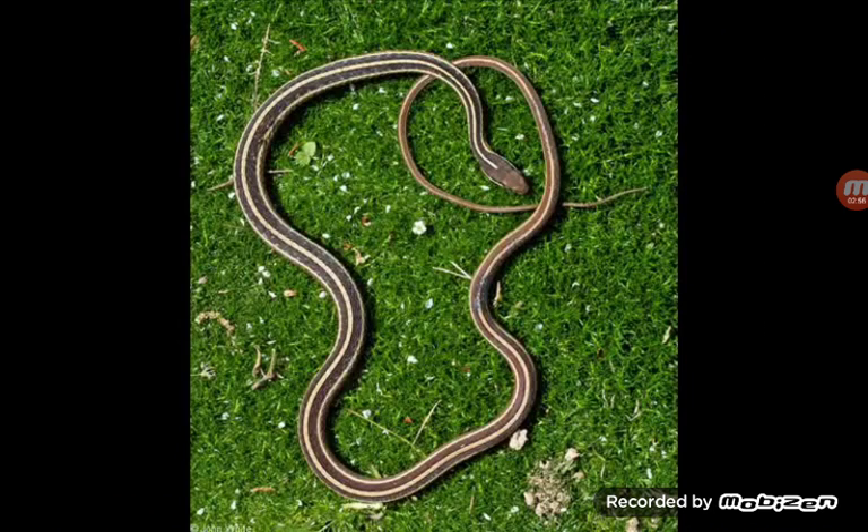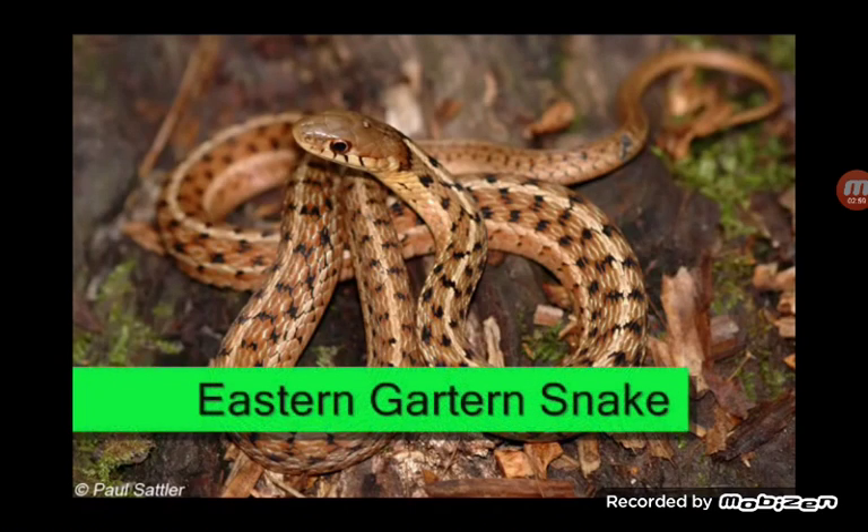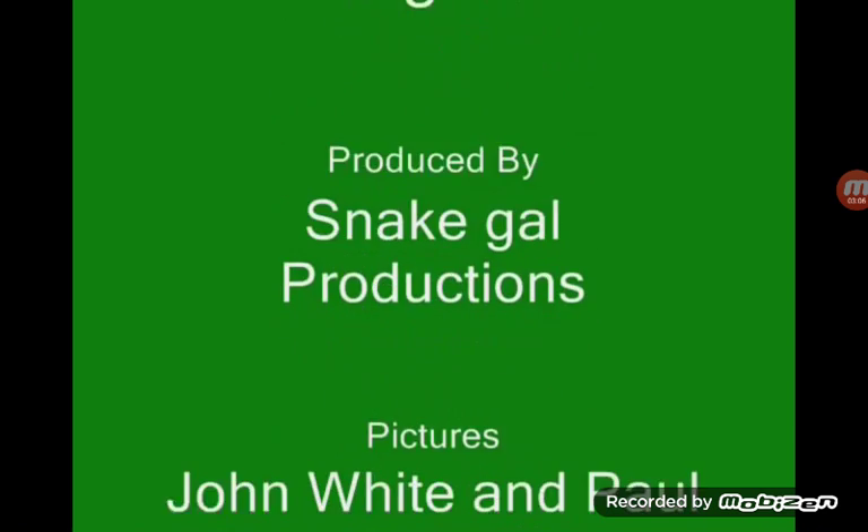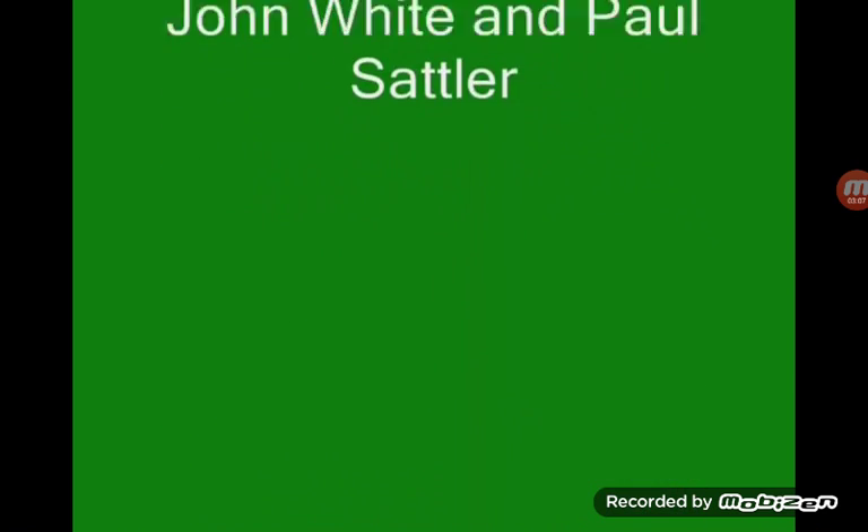Ribbon snake. Eastern garden snake. Snakes of Virginia. Yeah, I guess that's it.